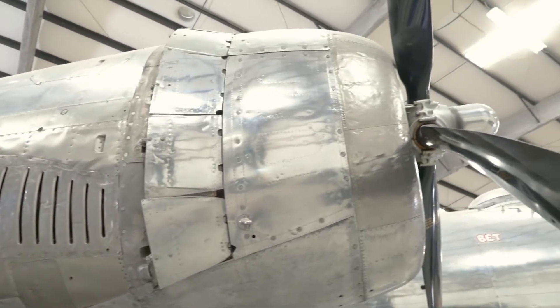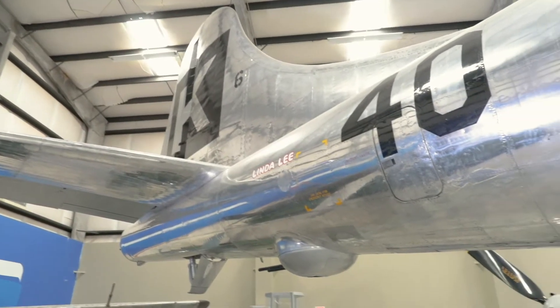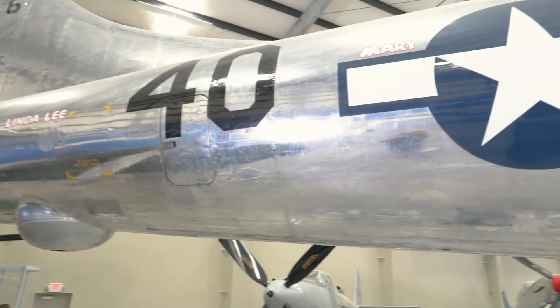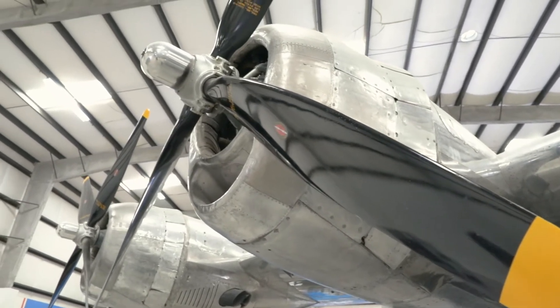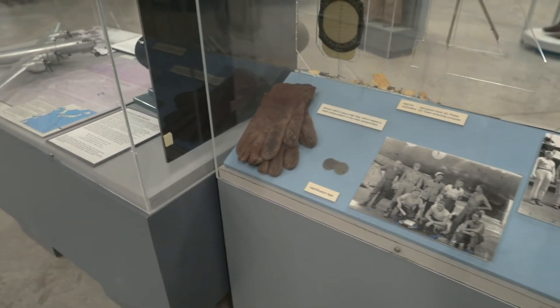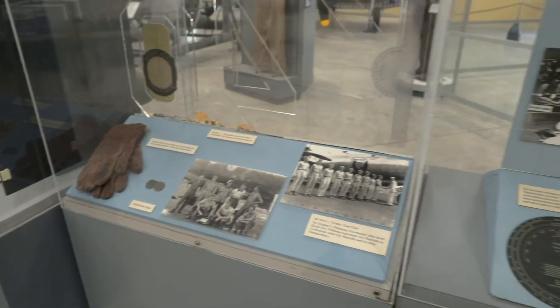This allowed the crew to fly at altitude without wearing oxygen masks and cold-weather flight gear. What it also meant was that if the fuselage was damaged in combat, the aircraft could quickly lose air pressure and oxygen. This happened during one of the combat missions, and one of the crew members used his pair of flight gloves to stuff the hole in the fuselage and keep the air pressure within the aircraft equalized.